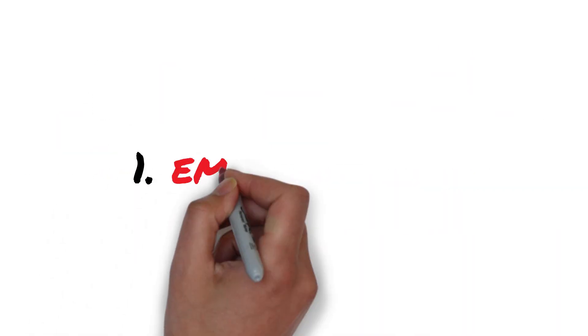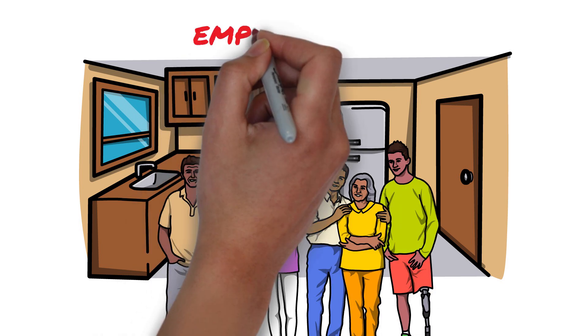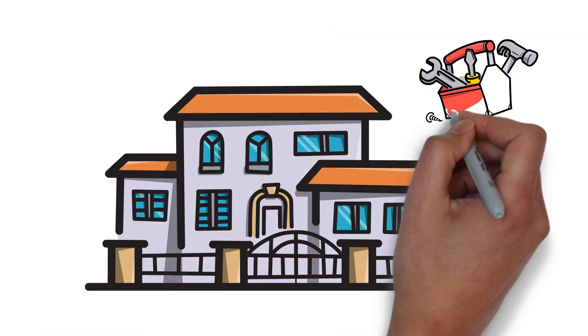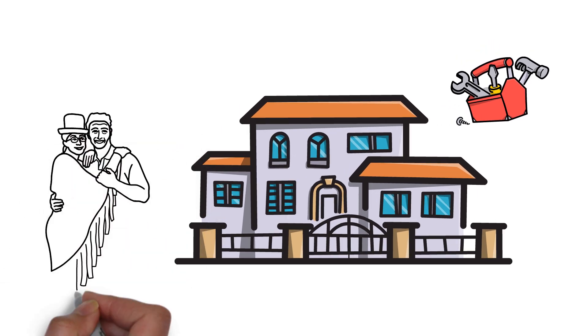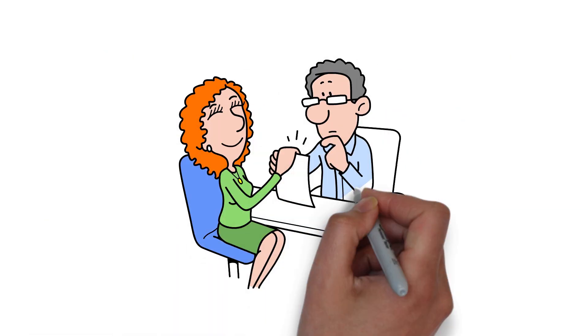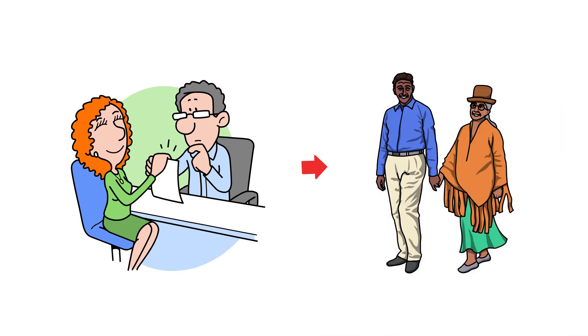Types of motivated sellers. Number one: Empty Nesters. Imagine a house echoing with memories but silent in the present. Our first type, the empty nesters, are parents whose kids have grown up and moved out. The house is now too big and the maintenance a chore. They're looking to downsize, simplify life, and perhaps enjoy their golden years with less burden. As savvy investors, we offer them a straightforward deal — an easy exit, turning their bittersweet goodbyes into a hopeful new beginning.